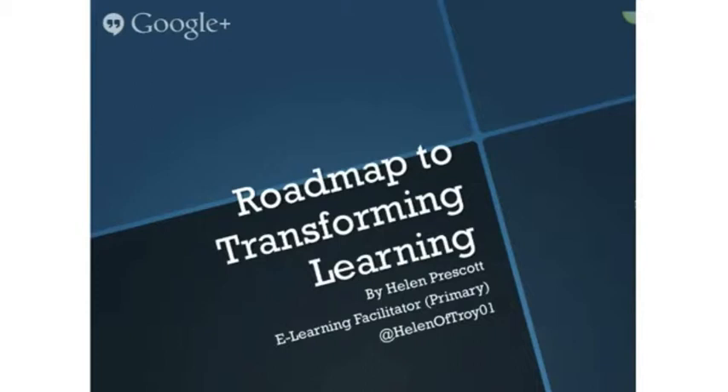Welcome. I'm Helen Prescott. I'm an e-learning facilitator working in a primary school in Auckland. I'm hanging out in Hillcrest on the sunny North Shore.